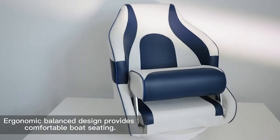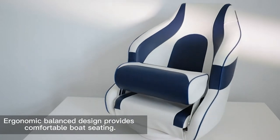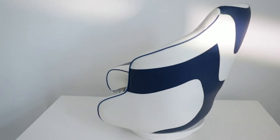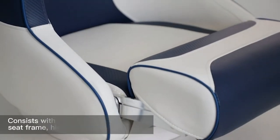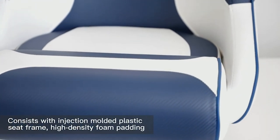Not all boat seats are made equal though, and we all know that an avid outdoors person such as yourself won't settle for anything but the best. So in today's video, we have prepared for you the 7 highest rated boat seats for that perfect cruise.